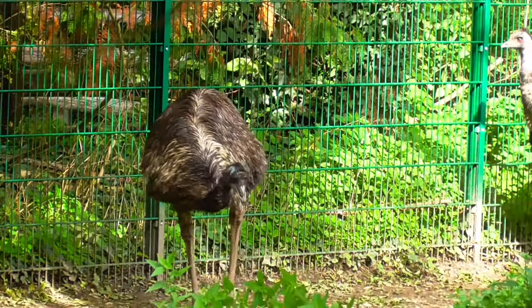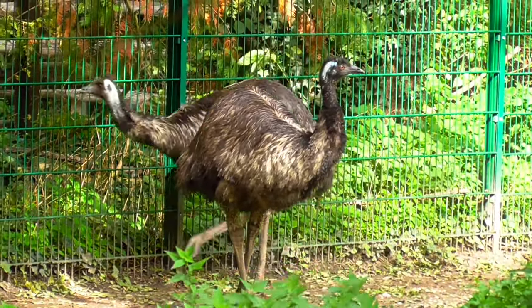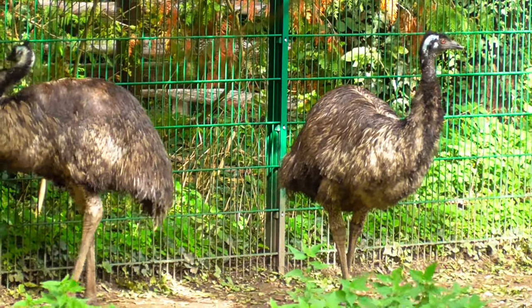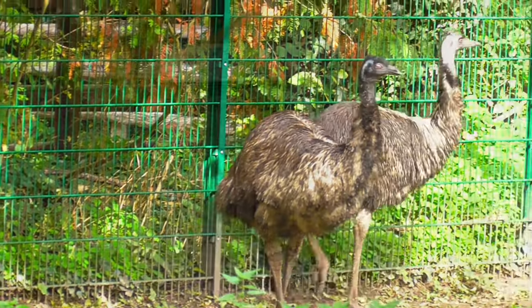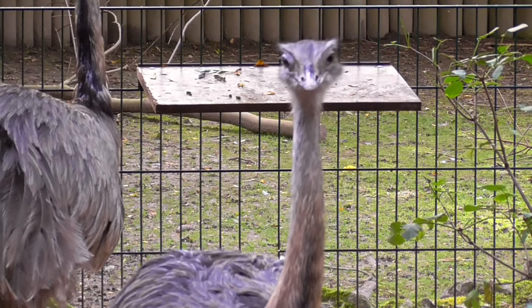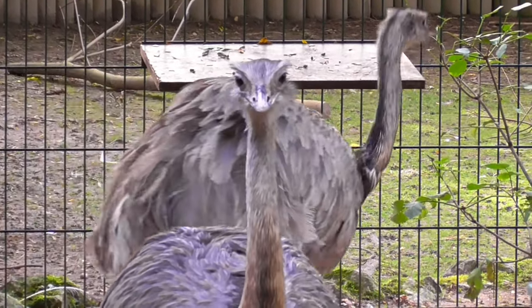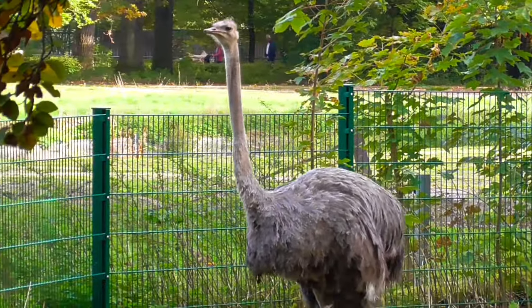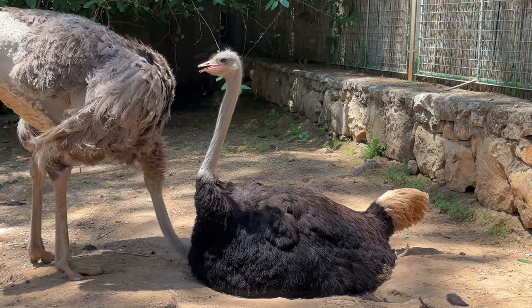Join us as we explore the ostrich's stunning anatomy, including its long legs, powerful muscles, and specialized feathers that set it apart from any other bird. Discover how these adaptations contribute to the ostrich's exceptional speed, reaching up to 70 km per hour — 43 miles per hour — during a sprint. But the ostrich's adaptations go beyond just speed.